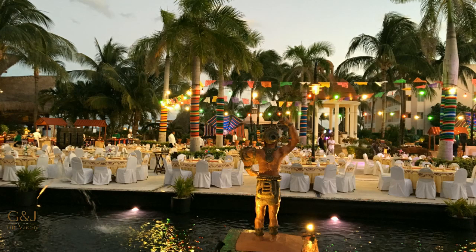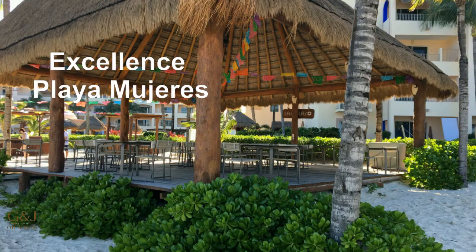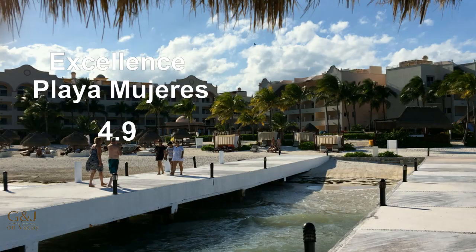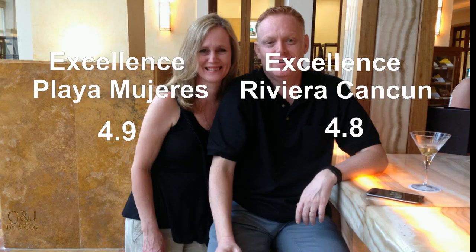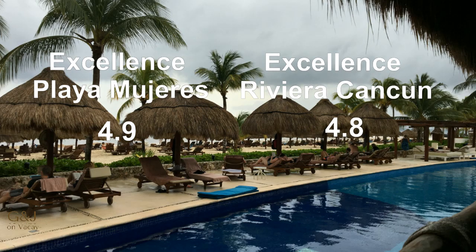Out of the two resorts, our winner is Excellence Playa Mujeres. Our score for Excellence Playa Mujeres is a 4.9, and our score for Excellence Riviera Cancun is a 4.8. You really just can't go wrong with either resort — both are great resorts and both are worth visiting, but we would give the slight edge to Excellence Playa Mujeres.